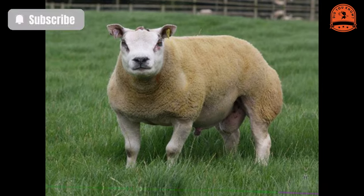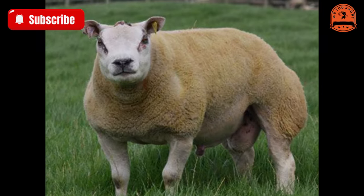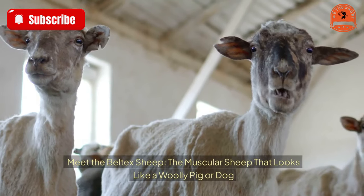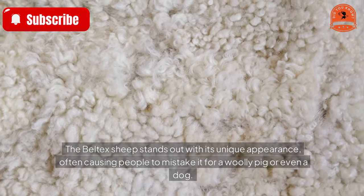Meet the Beltex sheep — the muscular sheep that looks like a woolly pig or dog. The Beltex sheep stands out with its unique appearance, often causing people to mistake it for a woolly pig or even a dog.